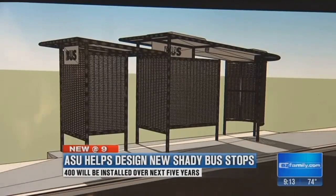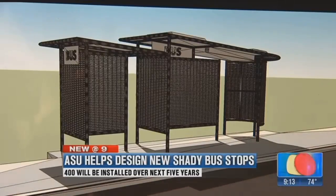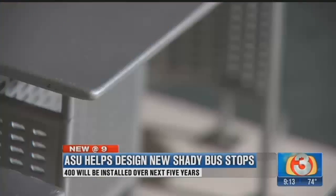And not just a little shade, it's a good amount of shade. They ran computer simulations to back it up. Their bus stop is also ADA compliant, vandal resistant, and easily customizable.